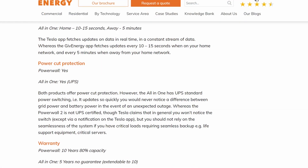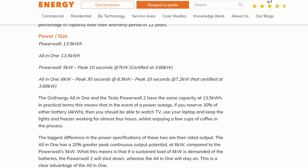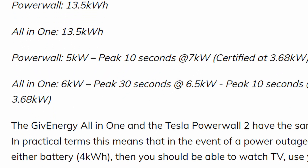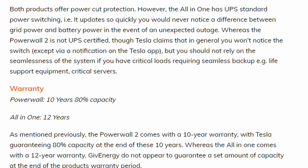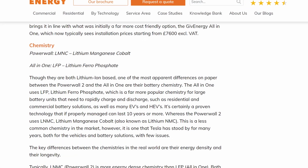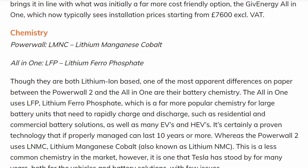It even looked somewhat similar. On paper, however, there were a few areas where it beat Powerwall 2. The power cut protection was quick enough to be considered a UPS, and it also comes with a 6 kW inverter, whereas Tesla Powerwall only had a 5 kW inverter. GiveEnergy were also willing to offer a 12-year warranty with a service plan, compared to Tesla's 10-year warranty. The All-in-One also used lithium ferrophosphate instead of nickel manganese cobalt. LFP is largely considered to last longer, and just generally be safer than NMC.